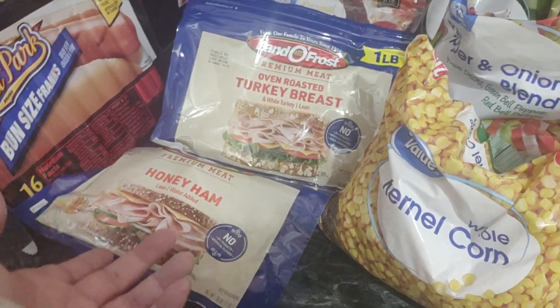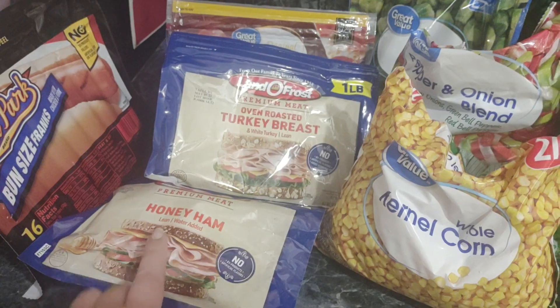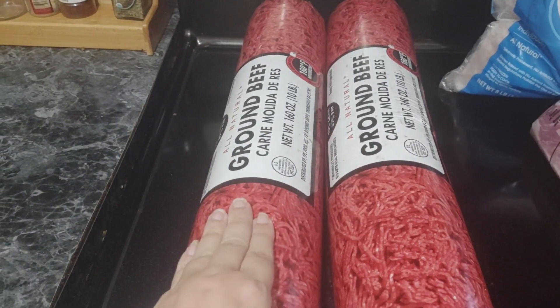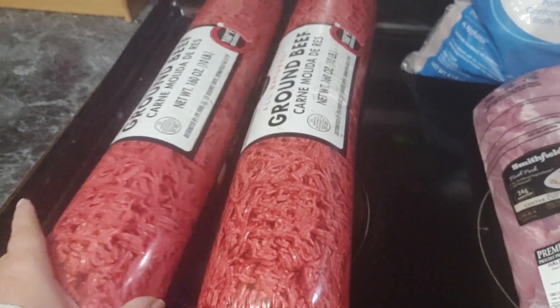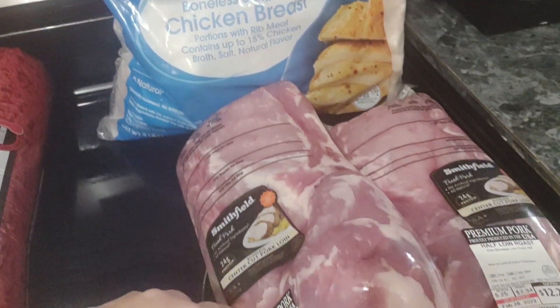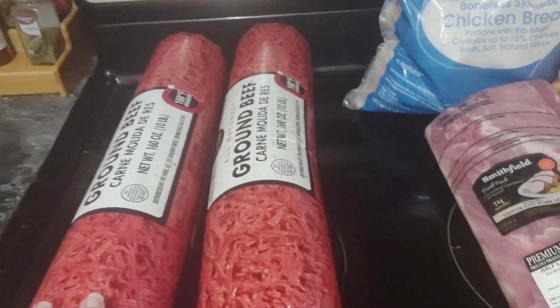I just bought three loaves of bread yesterday, which I think was like five bucks, so if you want to add five bucks to the $229, it's $235. Over here we got two of the big ground beef loaf things, and then the big bag of boneless skinless chicken breasts, and two pork loins. We'll be dividing these up and portioning them out, and I'll have that in another video for you.